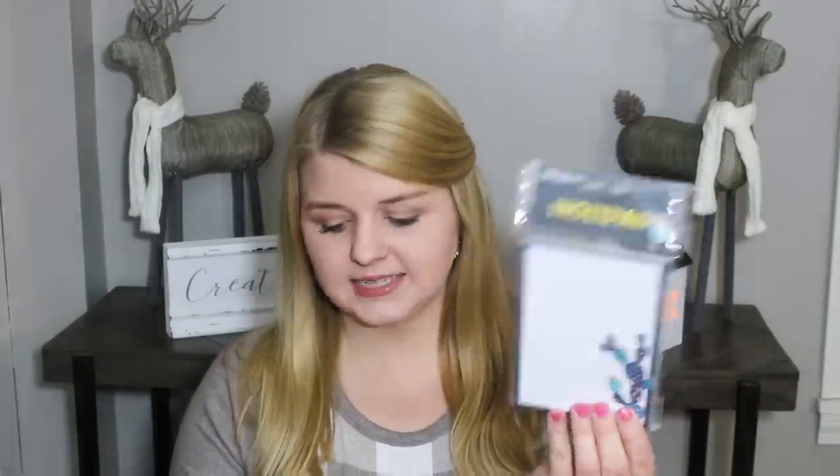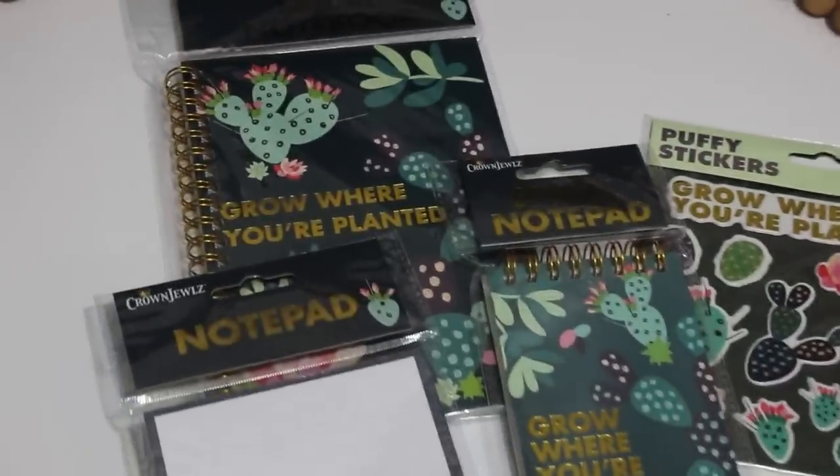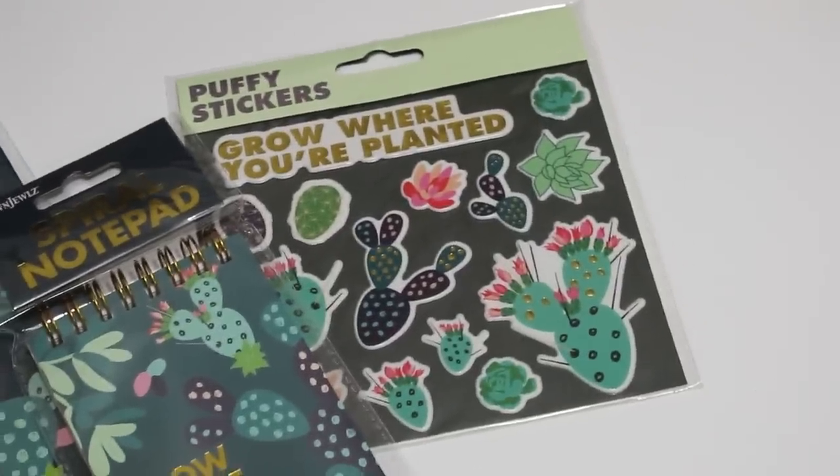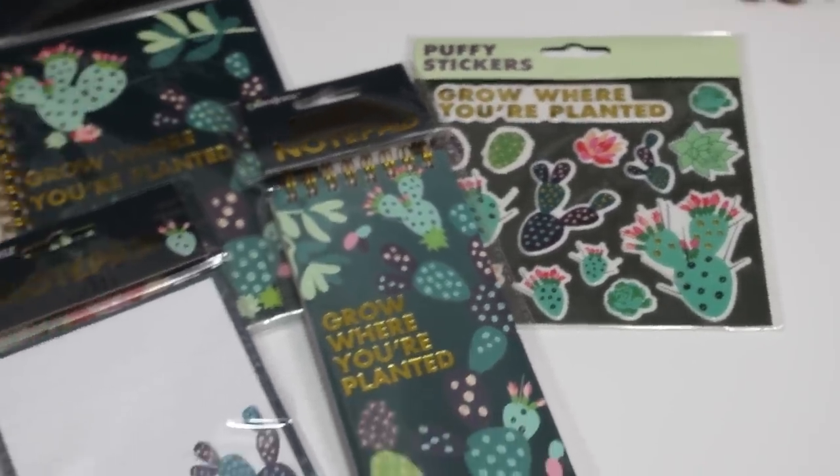They also had some beautiful little stationery. This one says 'grow where you're planted' — it's a little cactus notebook — and they had a coordinating notepad with little cactuses, and then a really tall slim notebook. I love having these on hand; if I don't use them, my daughters will. They love grabbing little notebooks and writing in them. There was also one that says 'this girl won't stop.' I love having paper on hand, especially at my desk for voiceovers to jot down things I want to mention. They're small and fit perfectly in drawers.